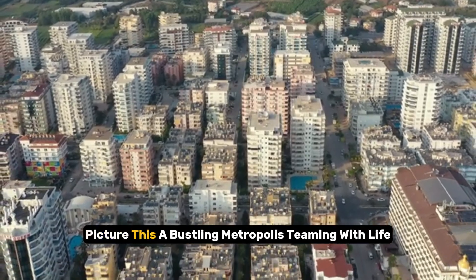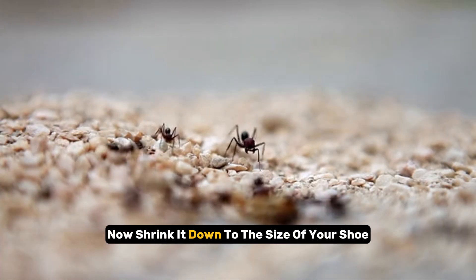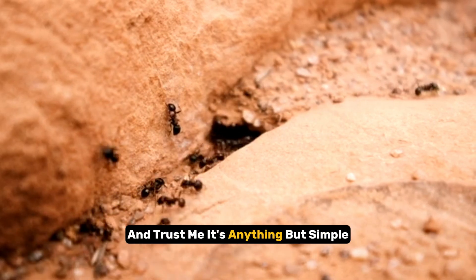Picture this: a bustling metropolis, teeming with life, intricate tunnels, and towering structures. Now shrink it down to the size of your shoe. That's the scale we're dealing with in the ant world. And trust me, it's anything but simple.